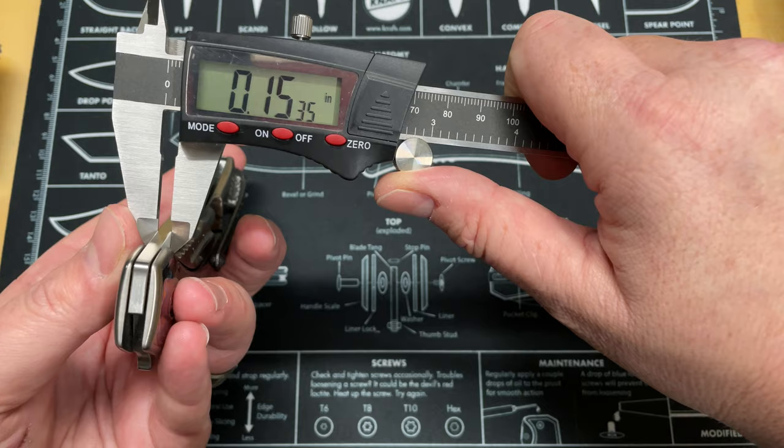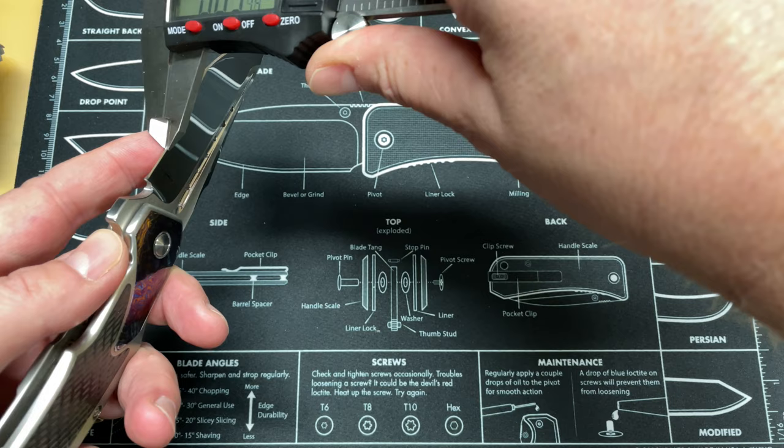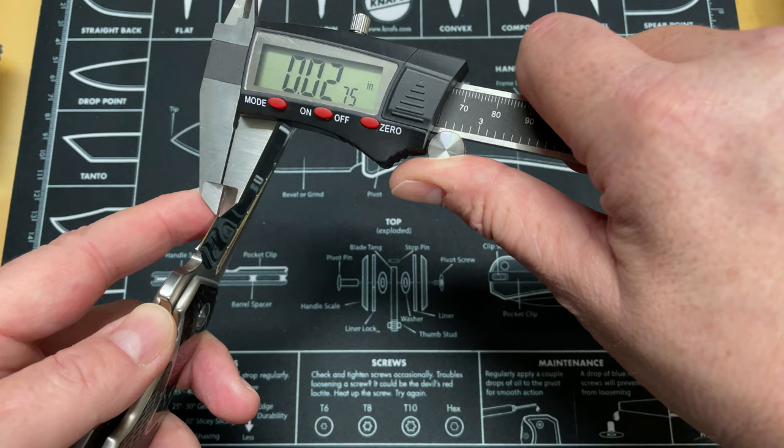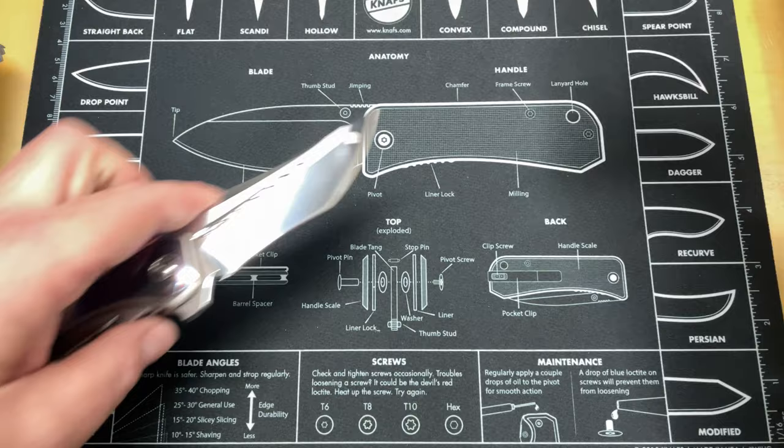Just for fun, let's get a behind-the-edge thickness. Right behind the edge you're looking at 0.028 inches. Behind the edge thickness at the very tip, where it's a little bit thicker, you're looking at 0.054 inches.